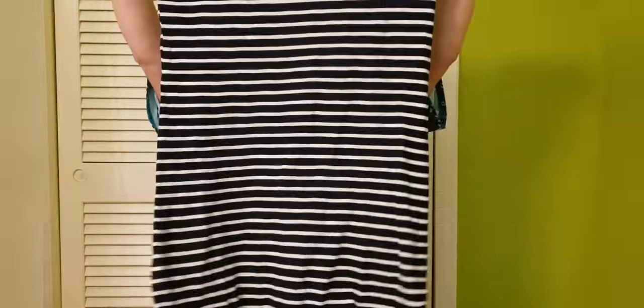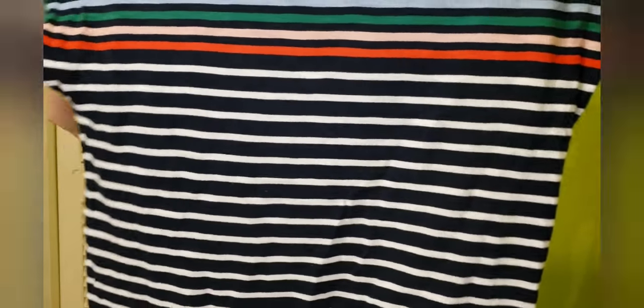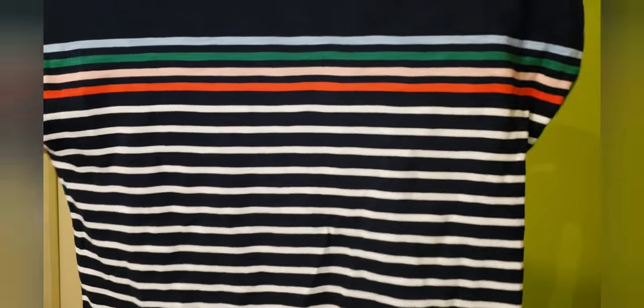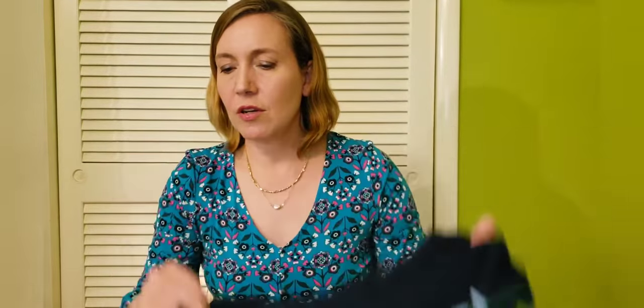Next up is this darling little t-shirt dress. It is navy blue with stripes all the way down to the hem. At the top it's solid navy, and at the bust line there are different colors — blue, green, blush, and red. It's a very simple design — it would take maybe two or three hours to cut and sew up. That said, I'd rather spend my energy sewing things that are more fancy, since you can pick up a simple t-shirt dress like this for not very much money.